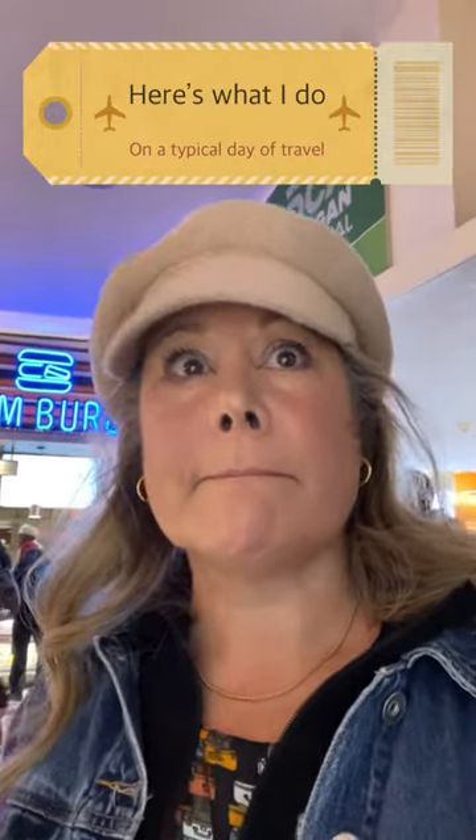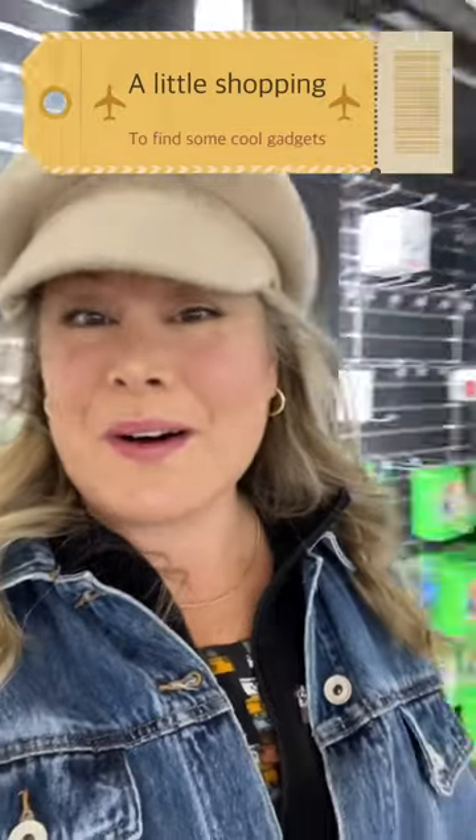Here's what I do on a typical day of travel. Sometimes when I travel, I get to the airport a little bit ahead of time so I can look at all the great things they have for travel and find a few good things that might be useful on my next trip.